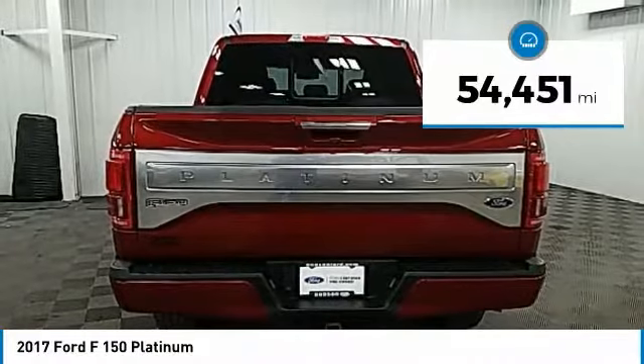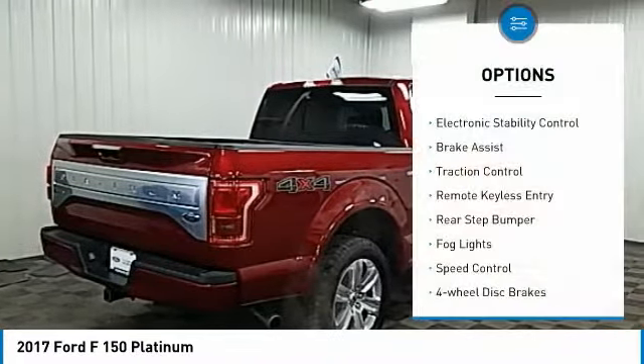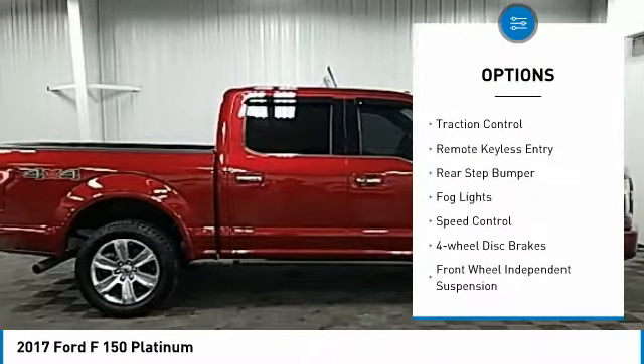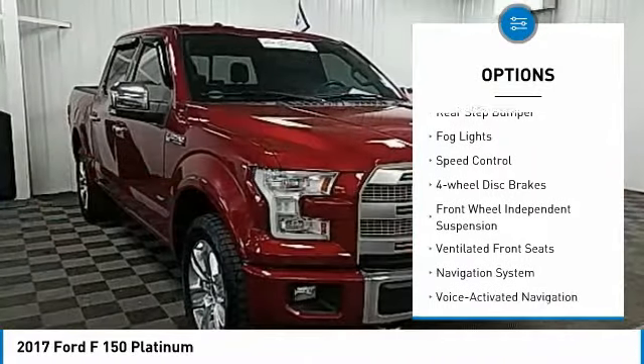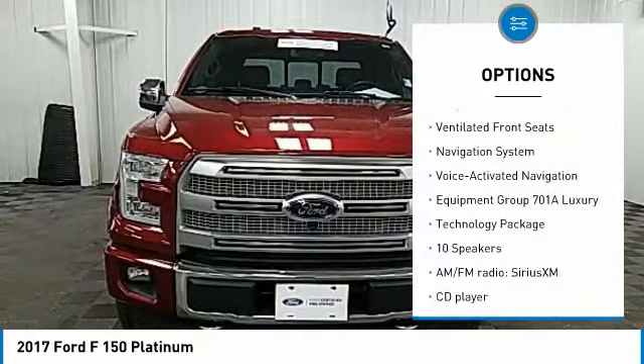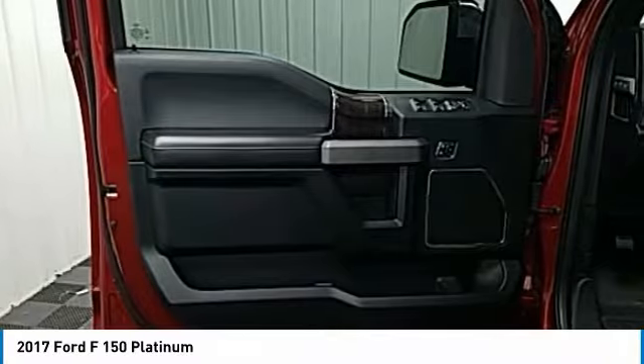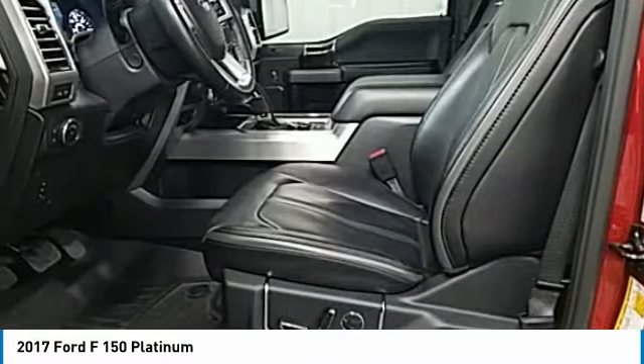This vehicle has less than 55,000 miles. Here are some of this vehicle's great options: electronic stability control, brake assist, traction control, remote keyless entry, rear step bumper, fog lights, speed control, four-wheel disc brakes, front-wheel independent suspension, ventilated front seats.